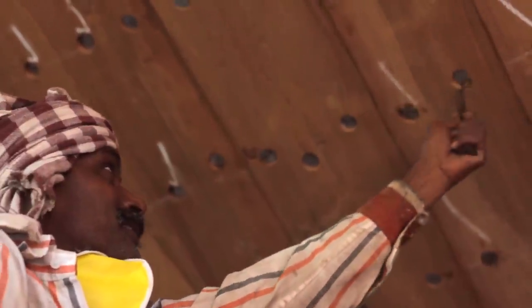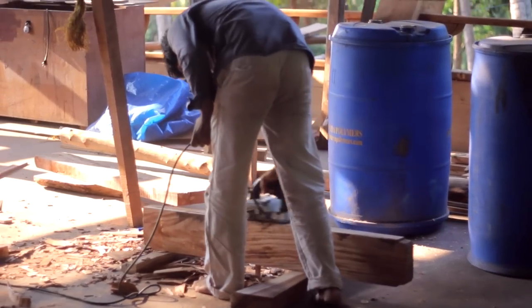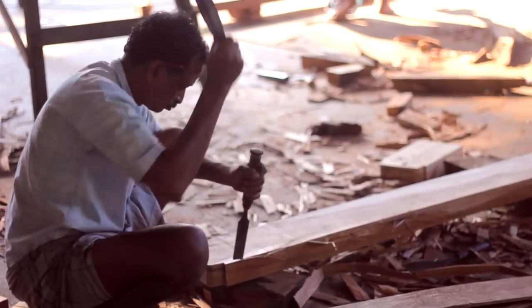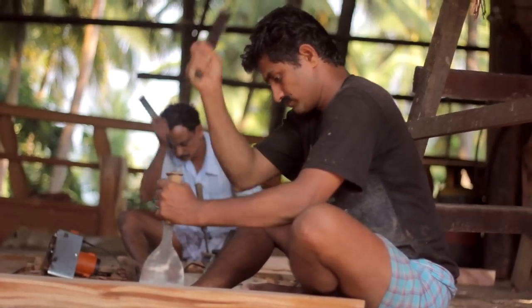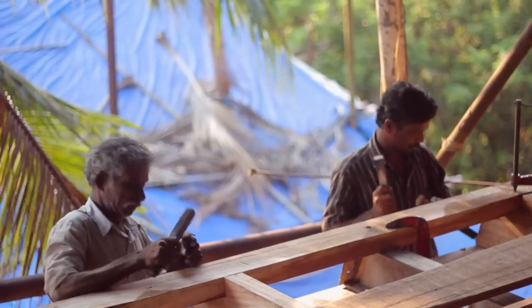A craftsman starts maybe at the age of seven using his tools. He becomes a skilled craftsman, rises to a particular level of a skilled worker, and remains a good worker till the end of his life.